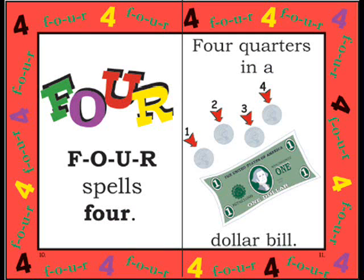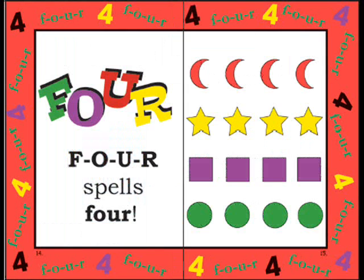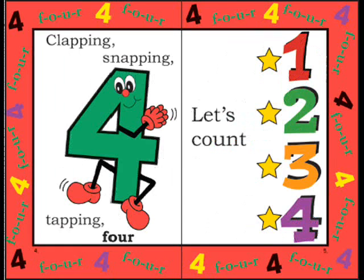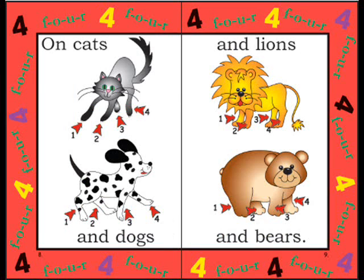Four quarters in a dollar bill. Four candles on a windowsill. Four cows are grazing on a hill. F-O-U-R spells four.